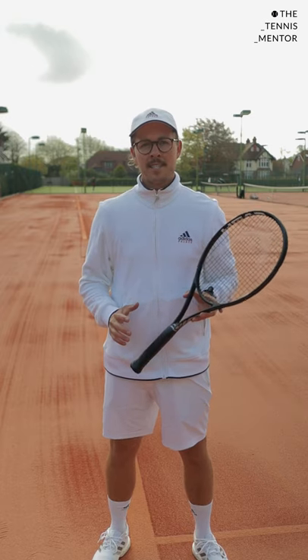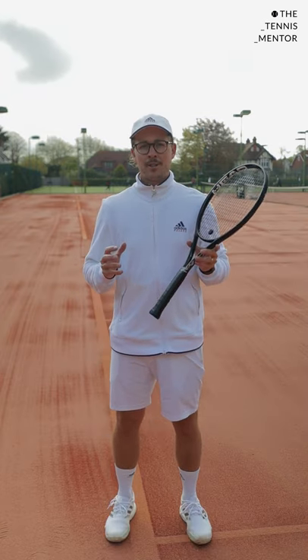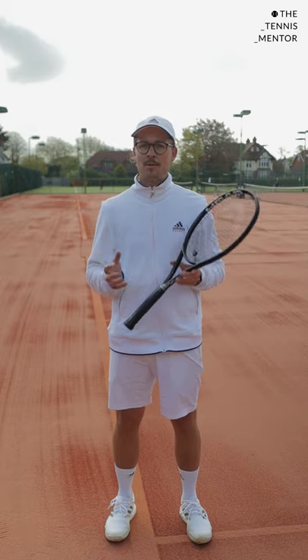Welcome to One Minute Tennis Lessons with the Tennis Mentor. In this video, I'm going to show you how you can win more games when things get tight around deuce and advantage.